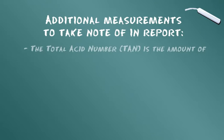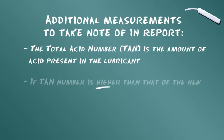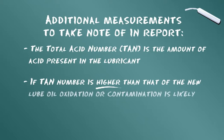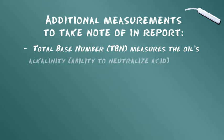L'indice d'acidité TAN correspond à la quantité d'acide présente dans le lubrifiant. Un indice d'acidité supérieur à celui d'une huile de lubrification neuve indique une oxydation ou une contamination quelconque. L'indice de base TBN mesure l'alcalinité de l'huile, c'est-à-dire sa capacité à neutraliser l'acide. Lorsque l'indice d'acidité TAN et l'indice de base TBN ont des valeurs proches, l'huile du moteur doit être remplacée ou adoucie en ajoutant un complément d'huile.